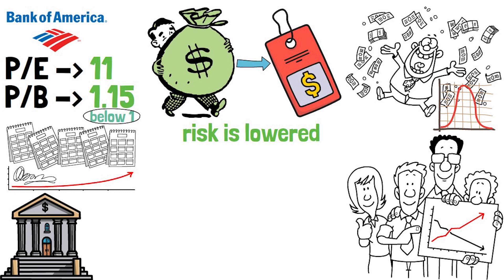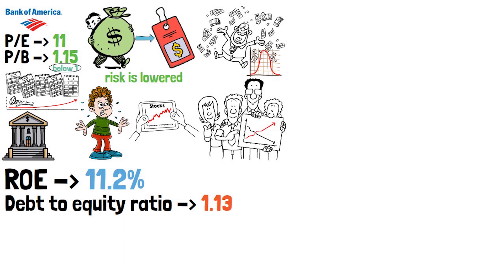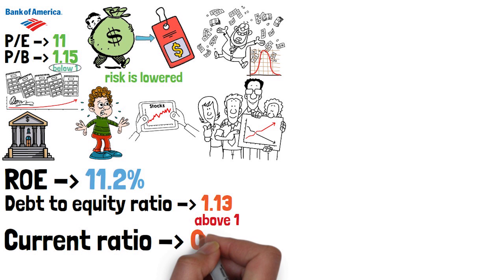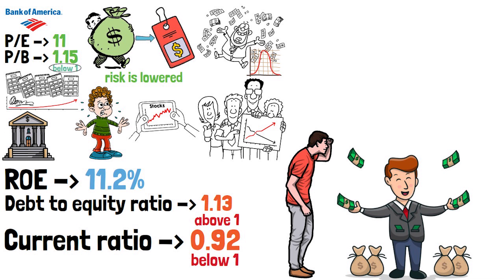The efficiency of the company is good with a ROE of 11.2%. The debt to equity ratio is 1.13, which is above 1 and not ideal. The current ratio is 1.92. I personally, unlike these greats of the investing world, see much more risk and much bigger opportunities from a risk-reward perspective than Bank of America offers, and I would not invest in it.